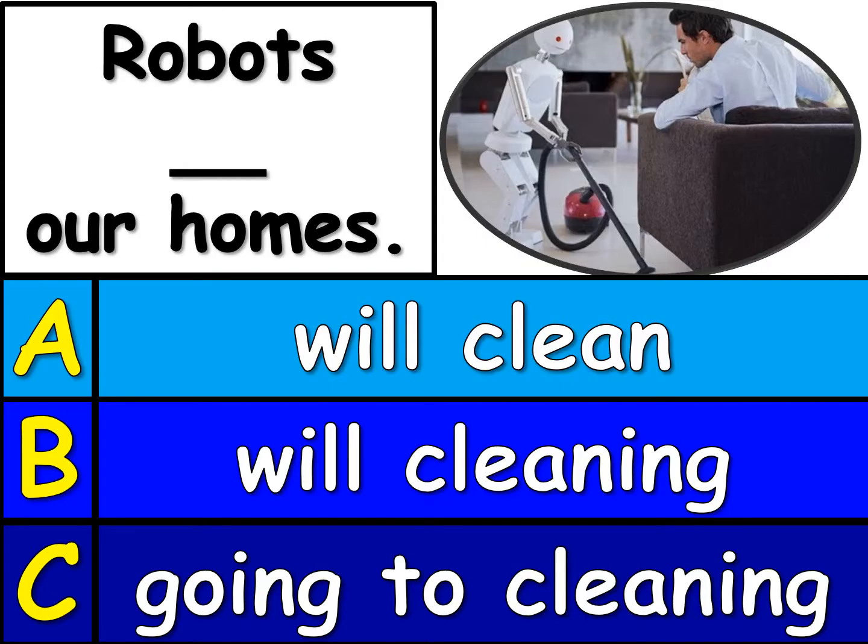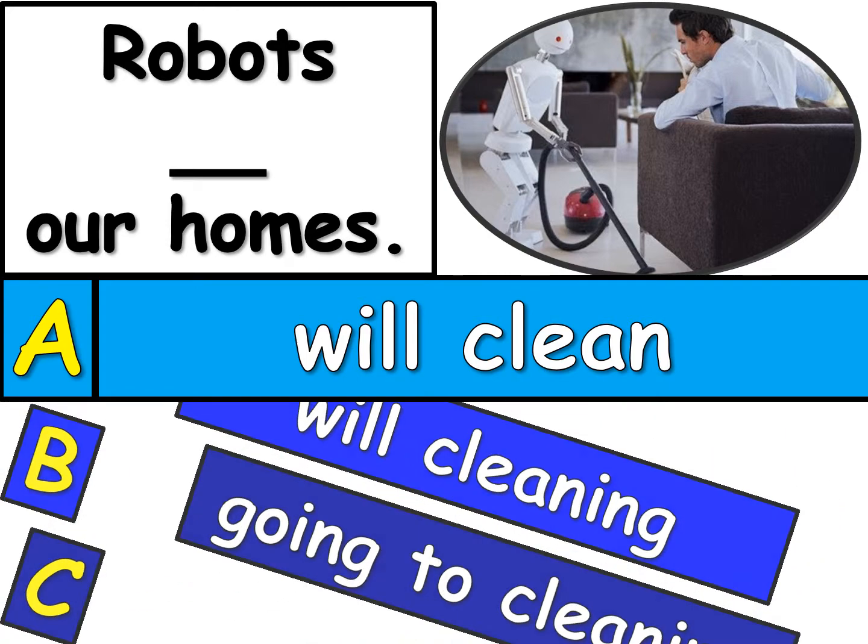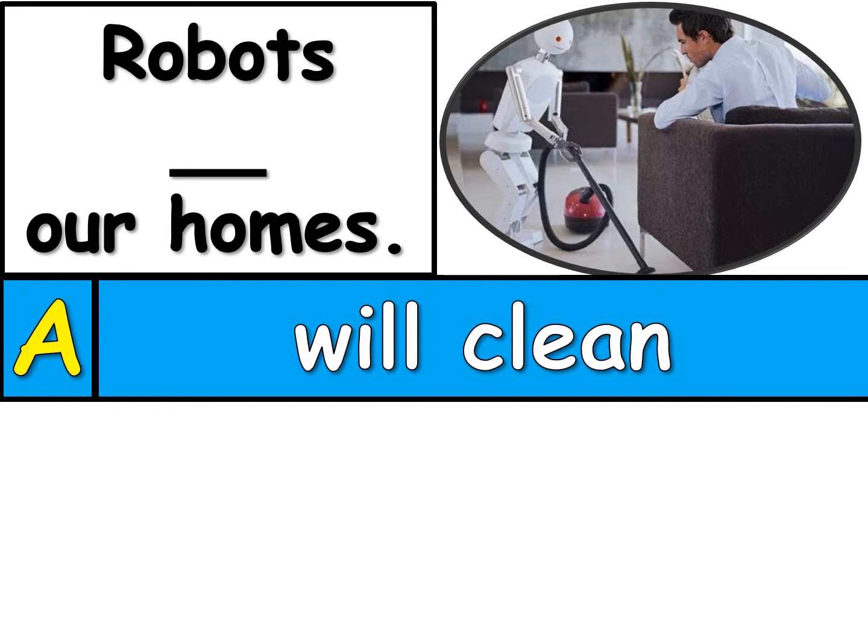Here's number 7. Take a look. Robots blank our homes. Looking at A, B, or C, which one will finish the sentence at the top? The right one is A. Robots will clean our homes. That's just a prediction for the future. But actually, there are robots cleaning our homes right now. If you have one of those little round vacuums that go around the house by itself, that is a robot, and it is cleaning your home.